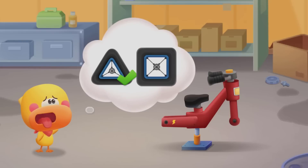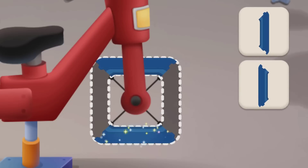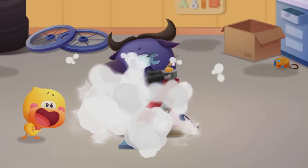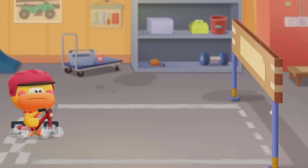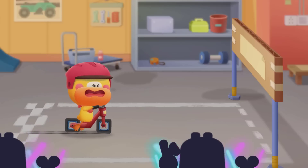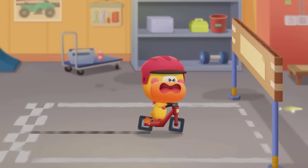Let's try a different shape. This time, square wheels! The square wheels barely move. Quacky is working so hard — it's so tiring.